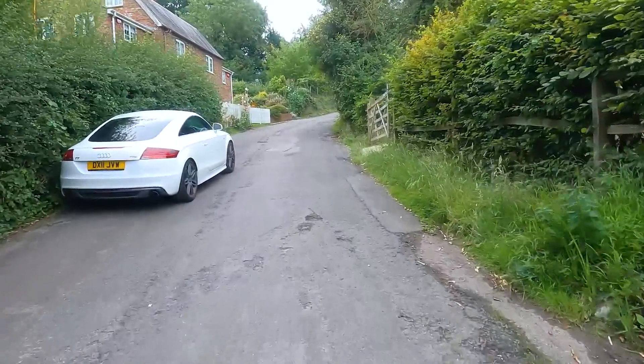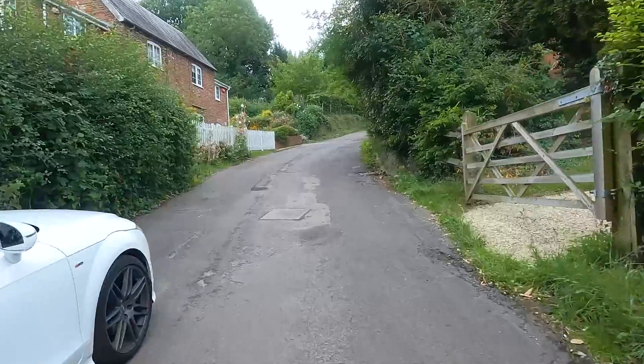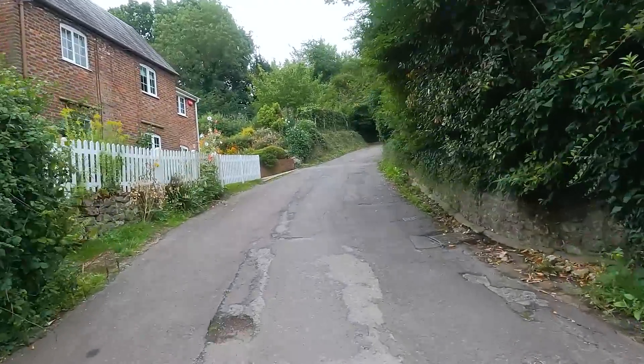This hill here is a killer. Absolute killer. I'm going to stop talking and get the arms pumping.